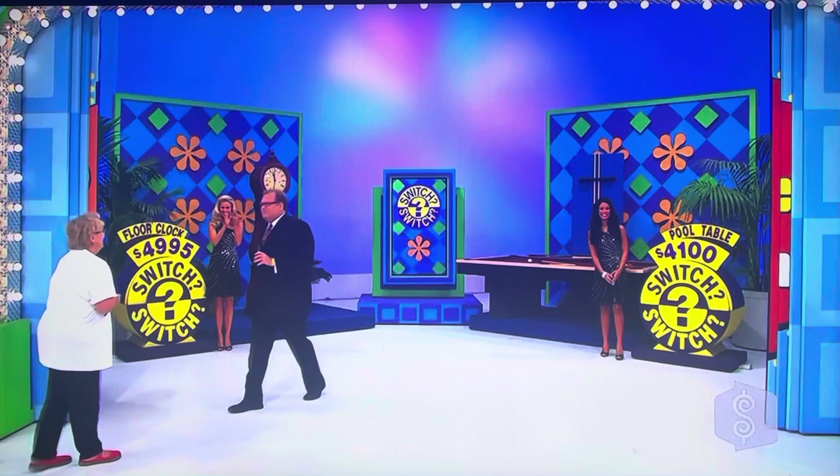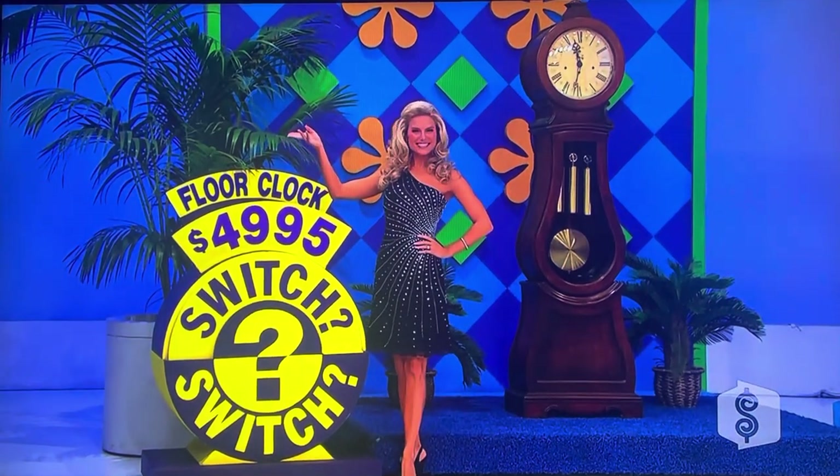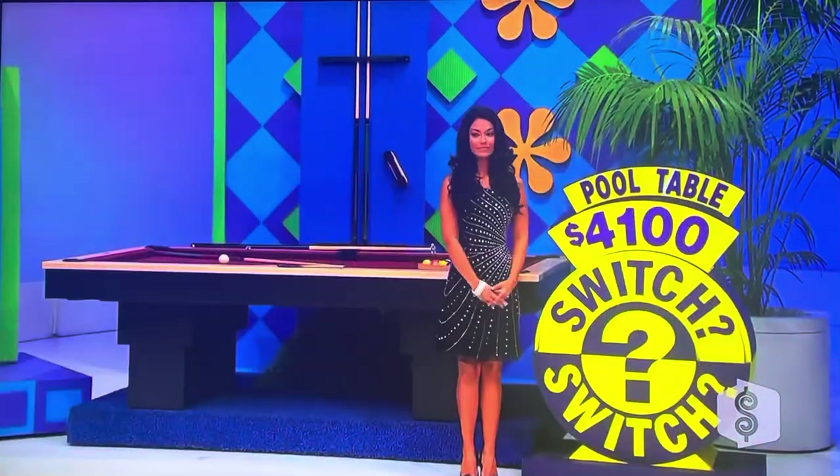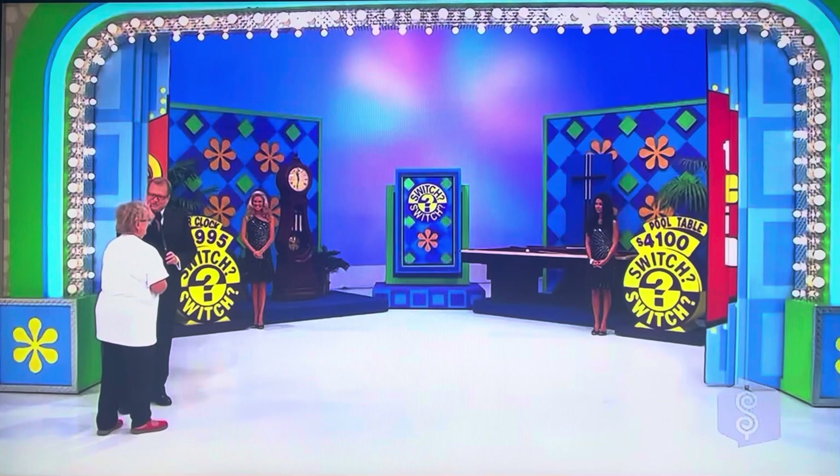Barbara, here's what we have for you: a floor clock and a billiards table. We have them priced at — Rachel's standard with that price — $4,995 for the floor clock. And over by Manuela, we have a pool table at $4,100. Here's the problem, Barbara: I don't know whether the prices should stay there or should they be switched. What do you think?